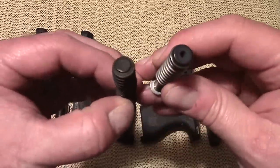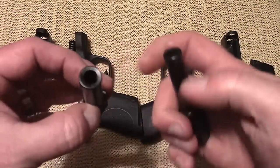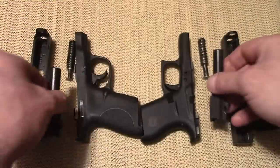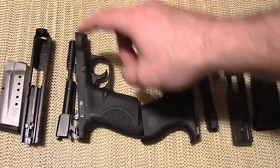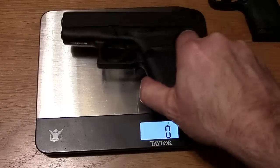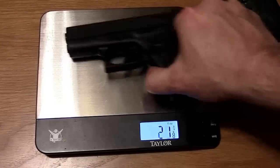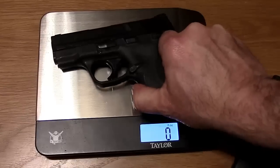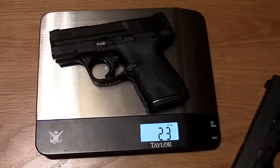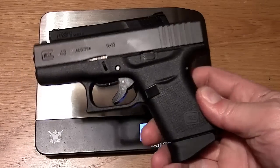Looking at the recoil spring assemblies, both use dual recoil springs and are very well made. The barrel on the Shield is thicker than the Glock's barrel — that may help longevity, but it does add an ounce or two to the Shield's weight. With six rounds in the magazine and no round in the chamber, the Glock 43 weighs in at 20 and 3/8 ounces, and the Shield with six rounds weighs an even 23 ounces — a little over two ounces heavier. If weight is your priority, advantage Glock 43.